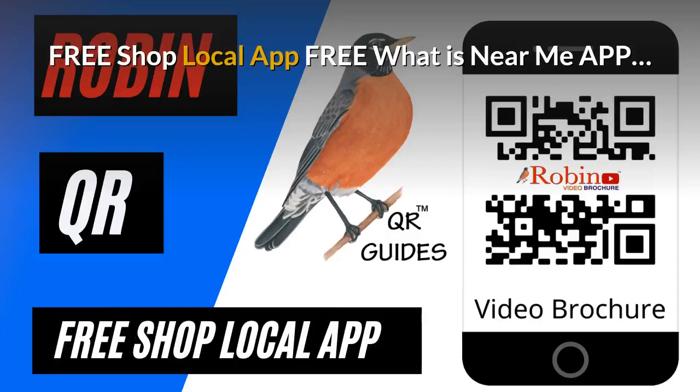The pandemic has created a need for a shop local app. Develop this — it's free. It finds what's near you by the GPS of your phone. Try and shop local every time you can.